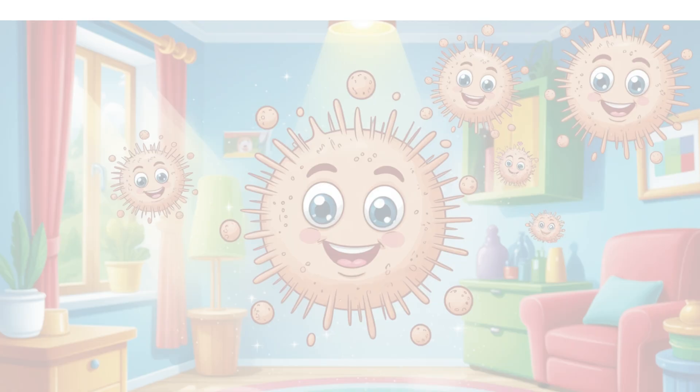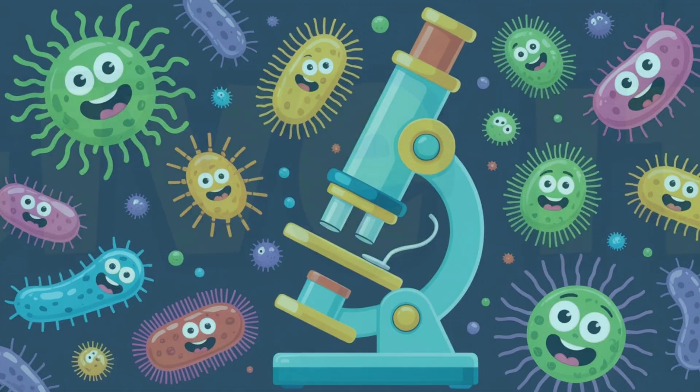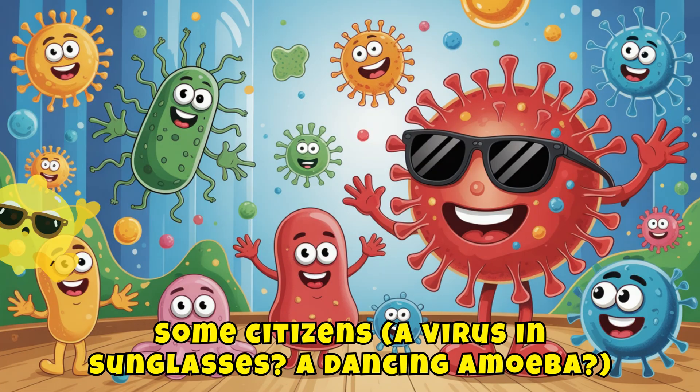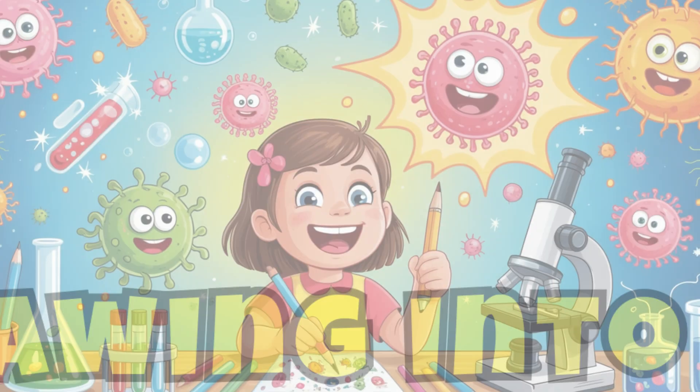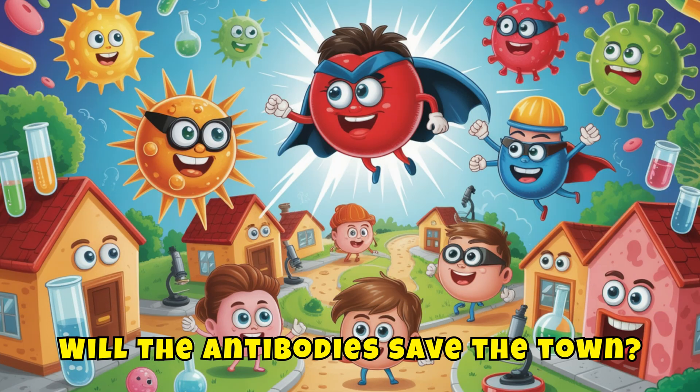Zoom and create! Whoa, this dust particle has a smiley face. Draw your own micro-world — give it a name like Bacteriaville or Ziggytopia, some citizens like a virus in sunglasses or a dancing amoeba, and one big problem, like a sneeze quake. Turn your drawing into a comic strip. What's the story? Will the antibodies save the town?